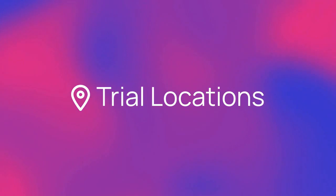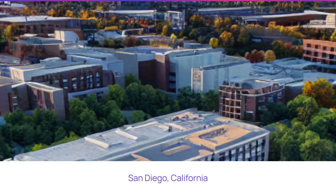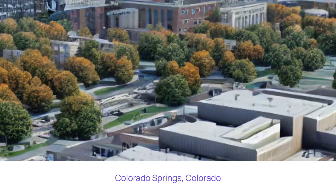Where is the study being run? This trial is enrolling patients across 13 locations, including Scottsdale, Arizona; San Diego, California; and Colorado Springs, Colorado.